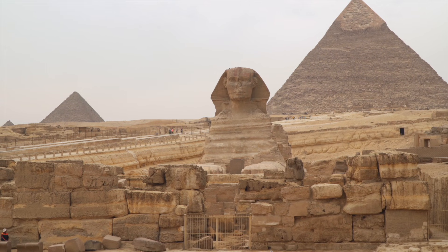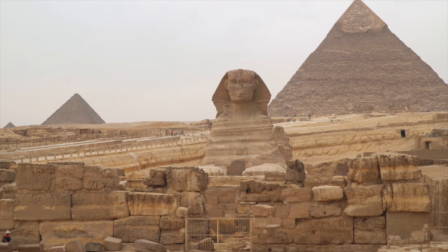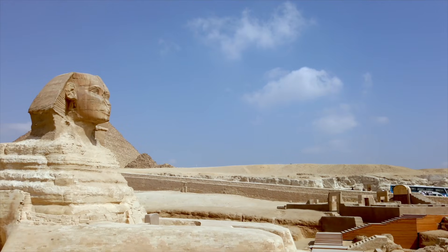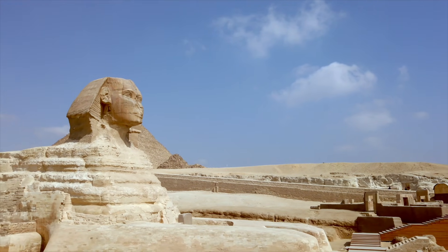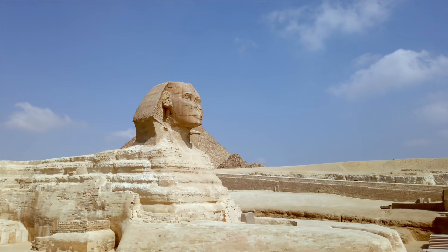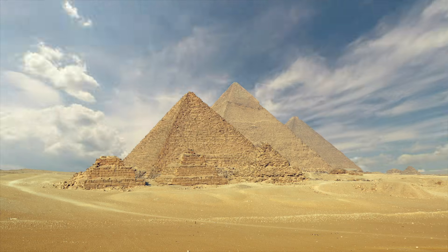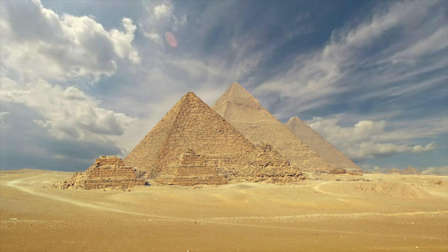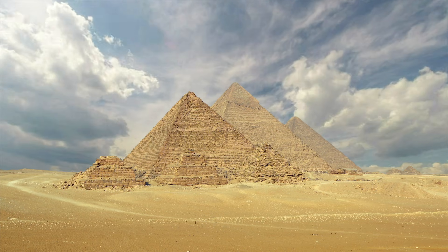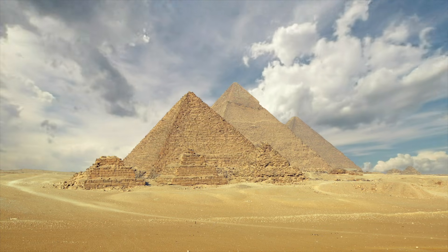Soft, undulating grooves, patterns that resemble runoff, pooling, and sustained exposure to heavy rainfall. And that is where the controversy begins. Egypt has not experienced sustained heavy rainfall for thousands of years. Geologists have known this for decades. The climate data is clear. The Sahara did not become hyper-arid overnight, but by around 3000 BCE, Egypt had already entered a largely dry phase.